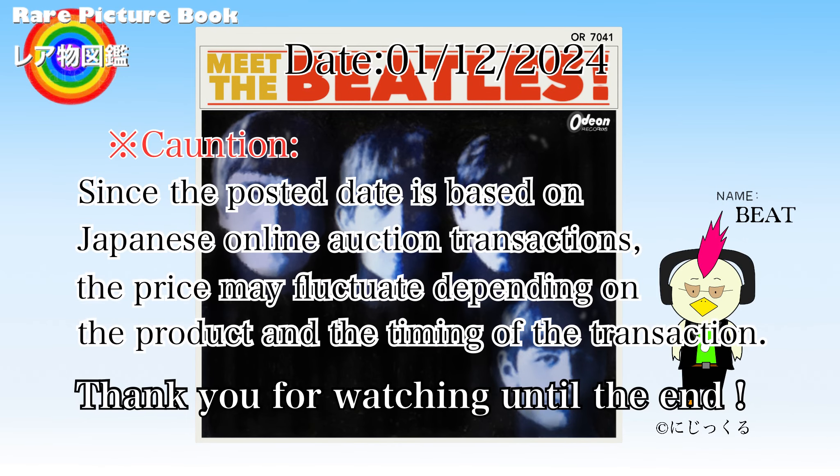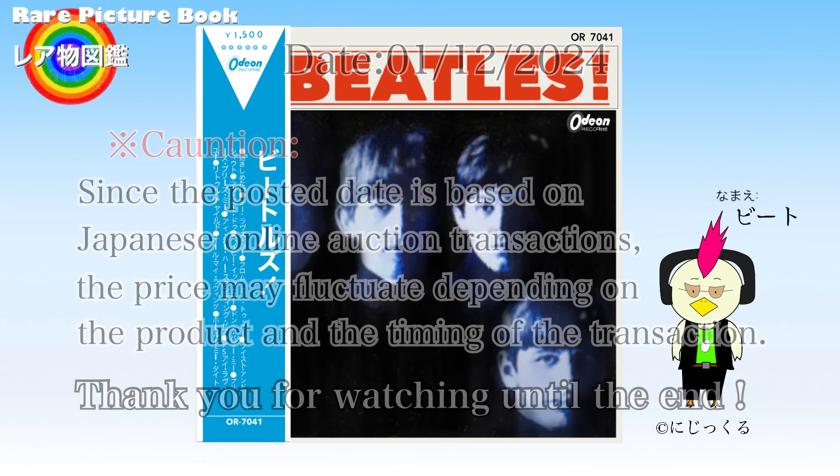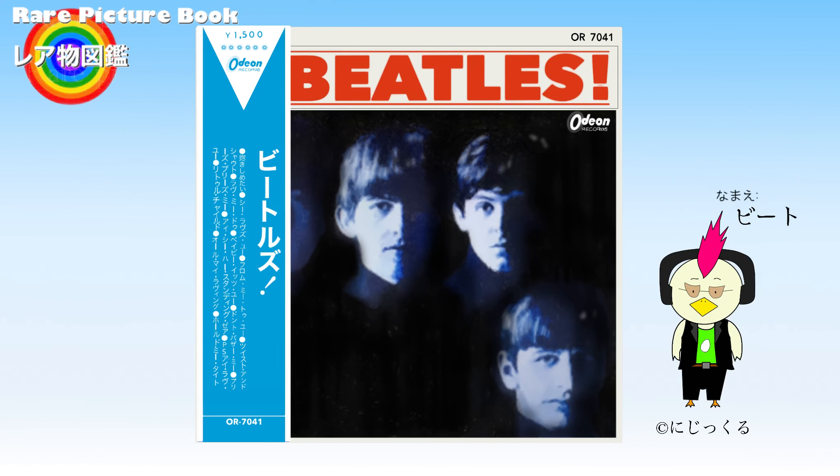The data shown in the images is based on Japanese Yahoo Auction transaction records. Please understand that this is a record of auction transactions, so the winning bid price may vary depending on the condition of the item. The listed prices are expressed in Japanese yen, and prices may fluctuate depending on the condition of the product and the timing of the transaction. Thank you for watching until the end.